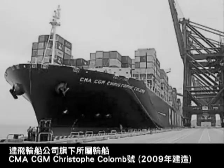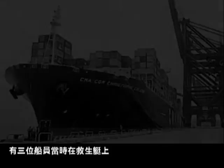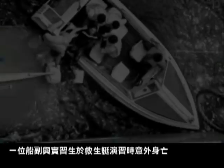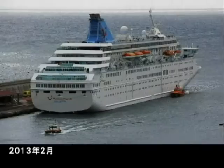In April 2011, DMAC GM Christof Colombe was carrying out a lifeboat drill. There were three crew members in the lifeboat, but the release hook system did not work properly. It dropped from 24 meters height upside down. One mate and one intern lost their lives in the accident.